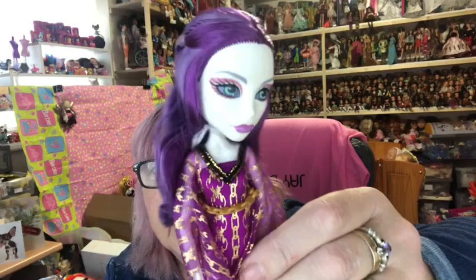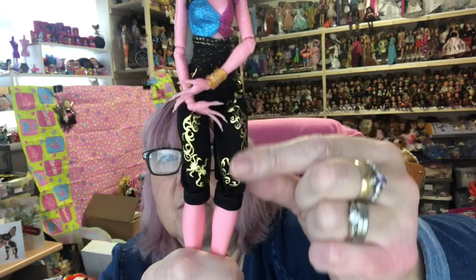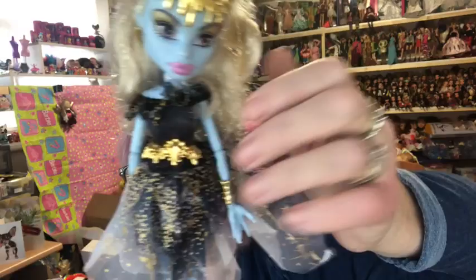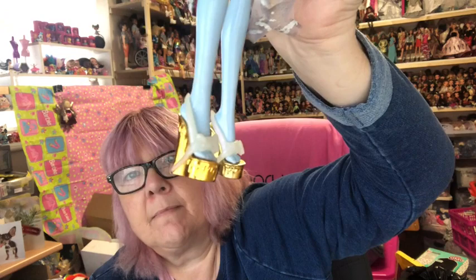Then we have Spectra — she's got gold on her clothes, lovely dark purple hair, and gold chains on her shoes. Then we have GiGi — she's also got gold on her outfit, very fancy shoes, gold eyeshadow and gold earrings. Then we have Abby — lots of gold on her outfit, gold running through her hair, a gold headpiece, gold earrings, and shoes with a gold heel.